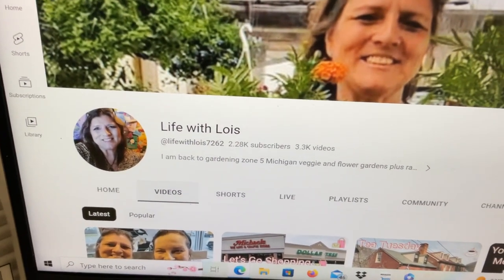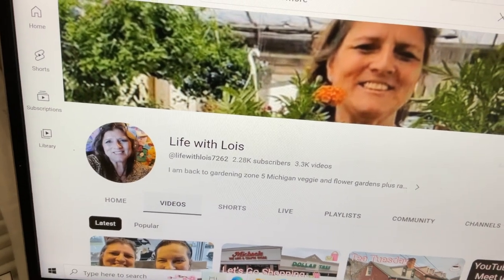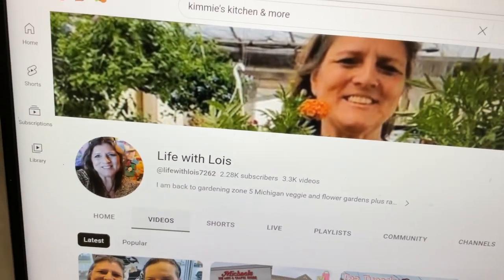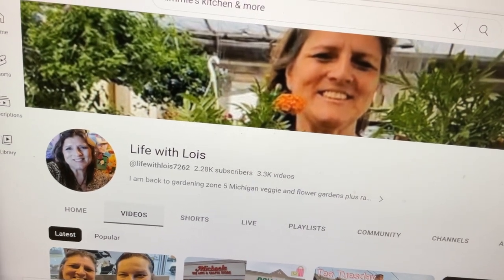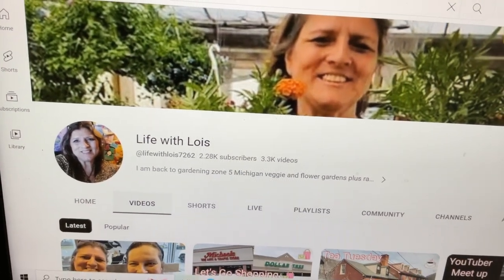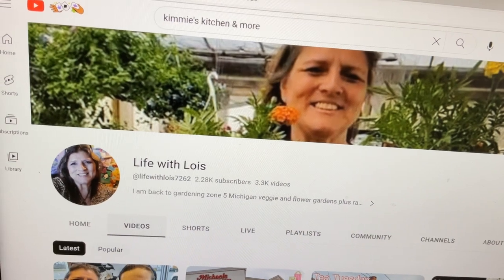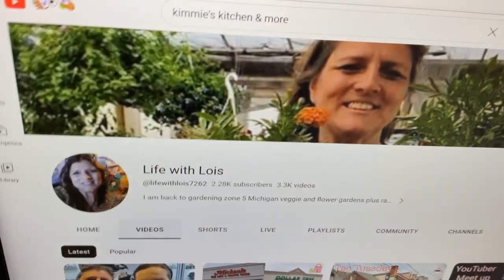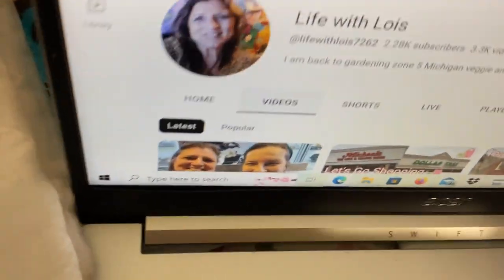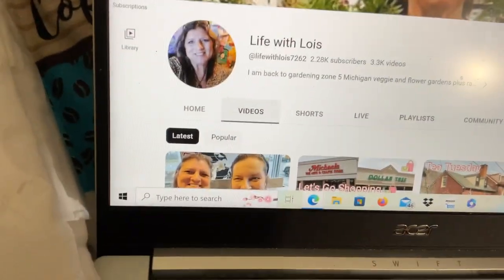This collab is hosted by Life with Lois at channel 7262. I think this may be a new collab just getting started. I found her through Kimmy's Kitchen and More — I saw that she did the hashtag Friday Hauls, and I think she combined it with her Dollar Tree hauls. You can combine two different collabs in the same video. Go check out Life with Lois and also Kimmy's Kitchen and More.